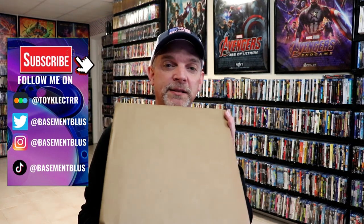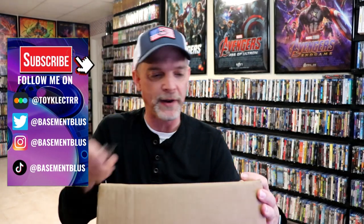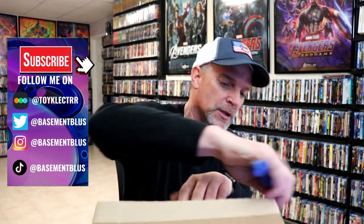So recently Shop Factory had a sale on their box sets, and there were some sets that I really wanted to take advantage of that I didn't have in the collection. So I did go ahead and order quite a few titles — some larger titles that I've been wanting to pick up. So I thought I would take the time today to unbox this and show you what all I got.